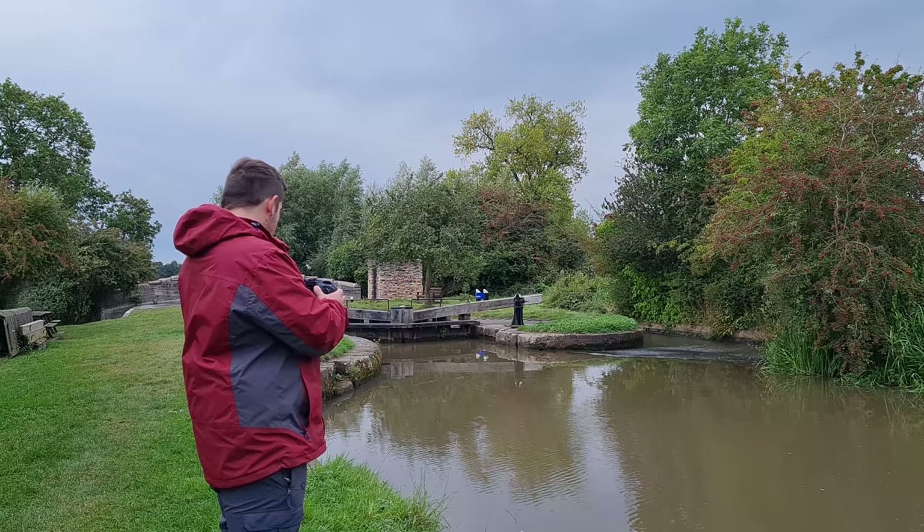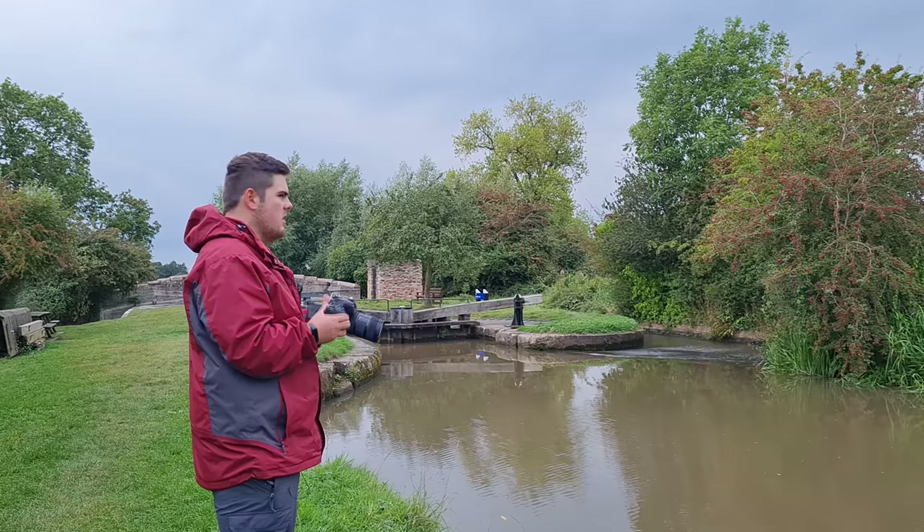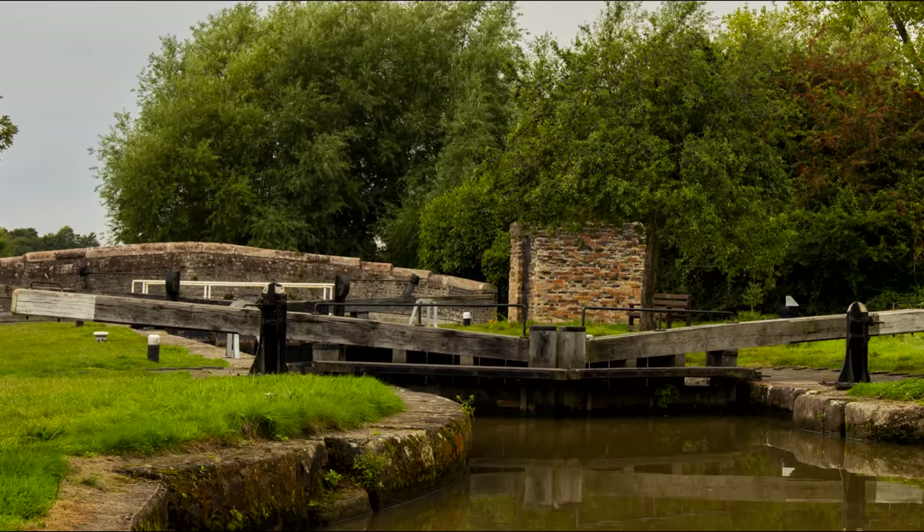Still not having a second tripod — we'll get one at some point. Settings: one tenth of a second, f8, about 24 millimeter — crop sensor so probably about 30 millimeter equivalent. Absolutely great first shot. Let's go see what else we can find.